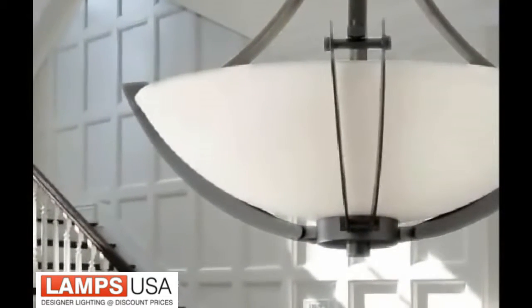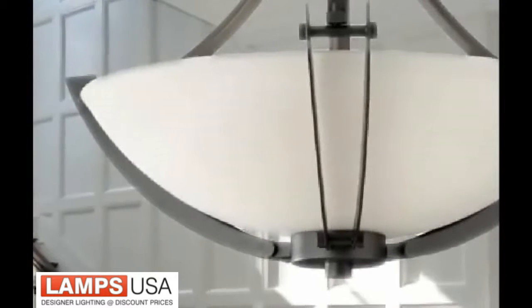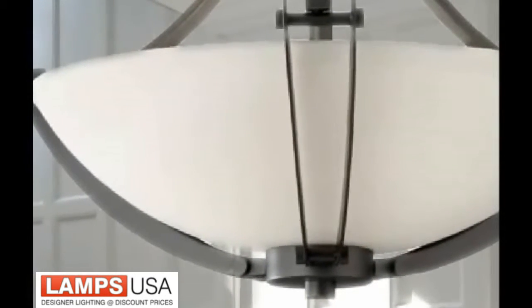Featured in colonial iron finish and complemented by a white opal edge glass bowl, creating a consistent theme of beautiful lighting in any bedroom, living room, and dining area.